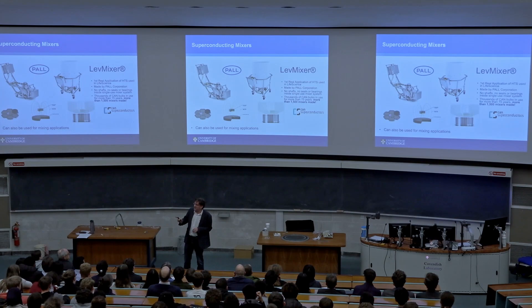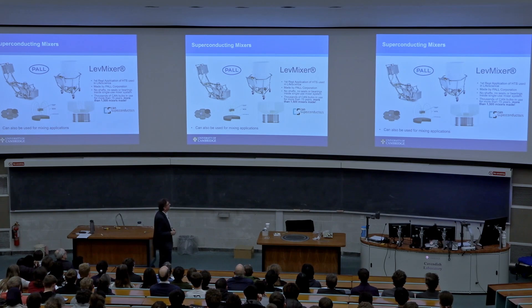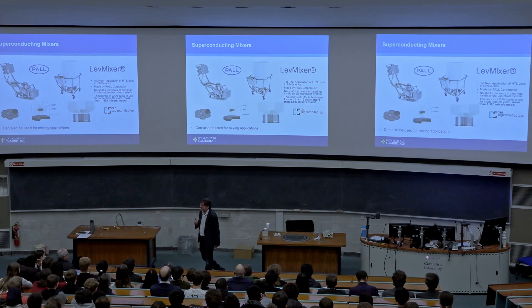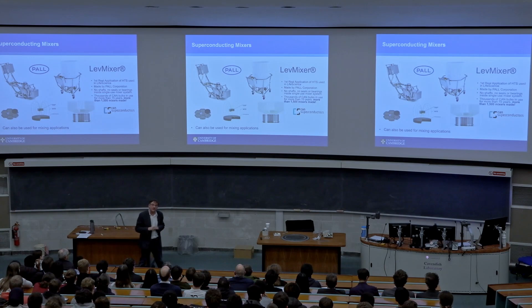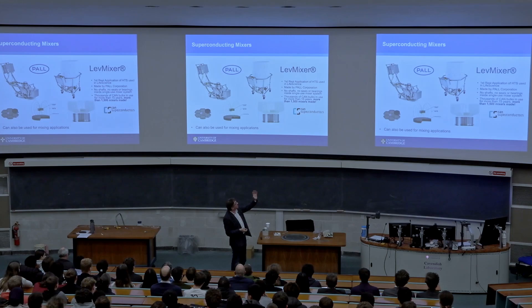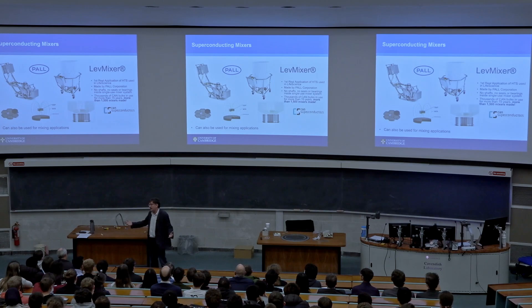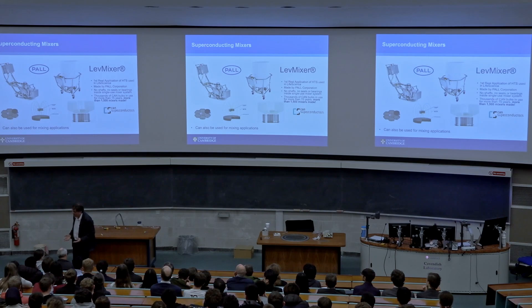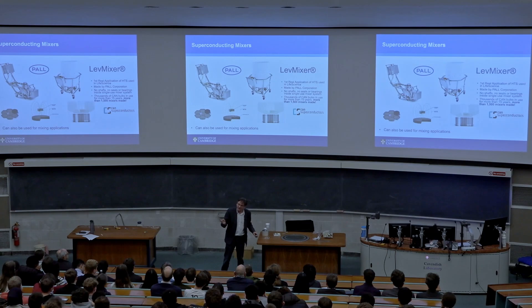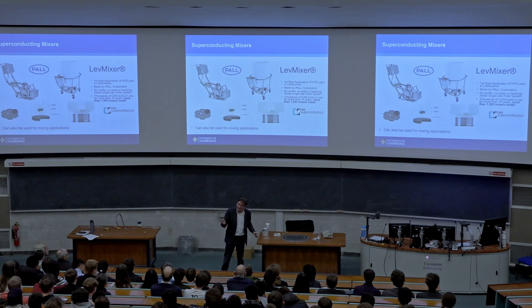The main practical application of bulk superconductors at the moment is the Lev Mixer — a high-speed centrifuge mixer using a superconducting bearing. They sold a lot of these during the pandemic for mixing biological materials. Interestingly, the company that makes it doesn't really advertise the fact it contains a superconductor. What you say is it works better than the competition — people might not want to shout about using new technology; they just want it to work.